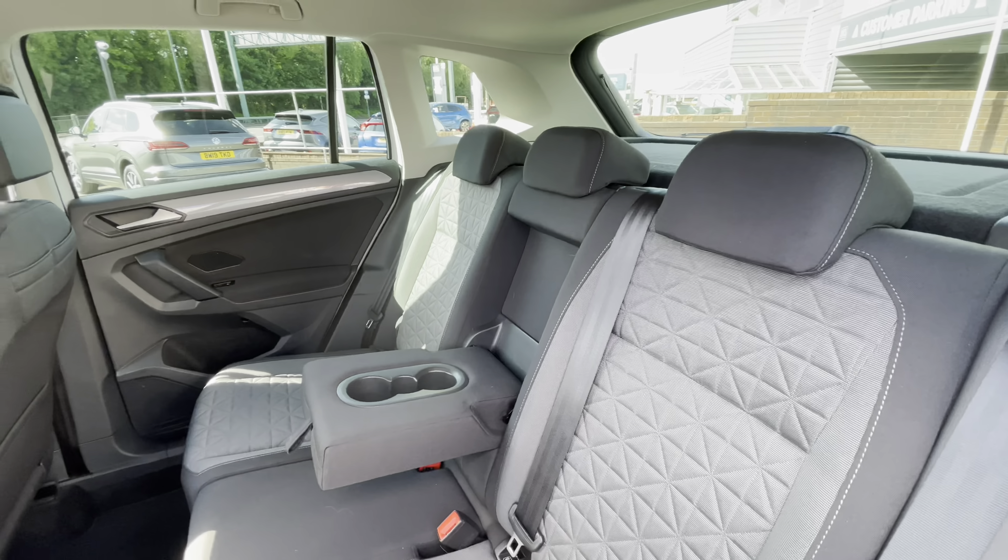This vehicle includes a minimum of 2 years Volkswagen approved used warranty, alongside flexible finance packages available. To get yourself a tailored finance quote or book yourself in for a test drive, get in touch on 0161 825 8520 — more than happy to provide more information.